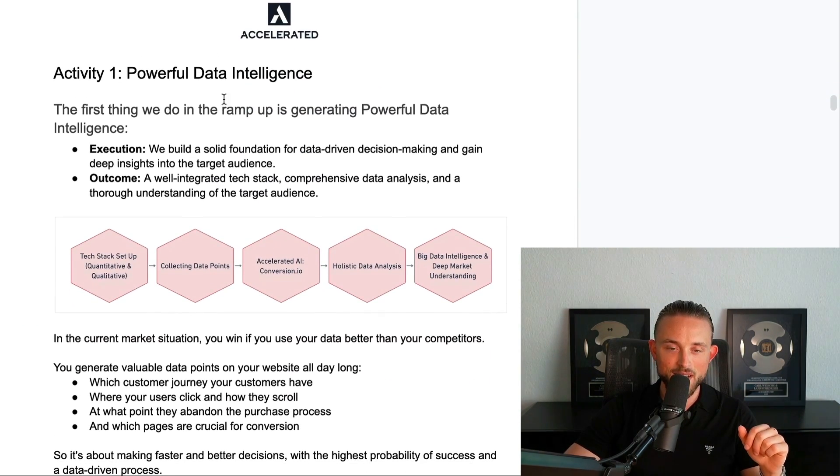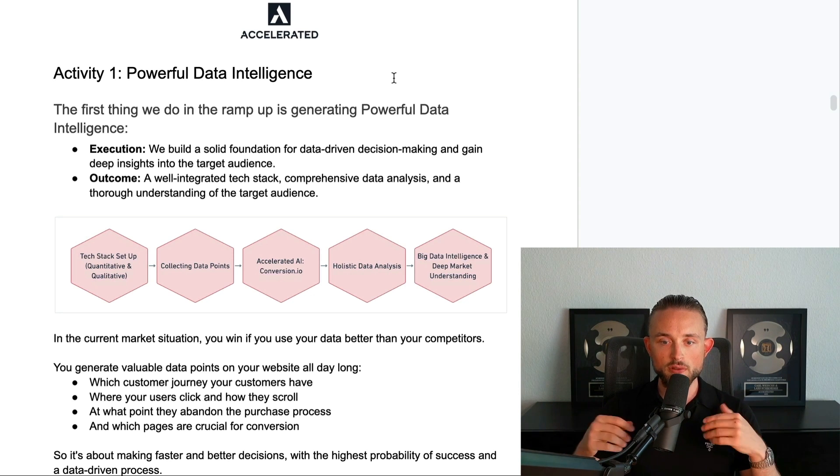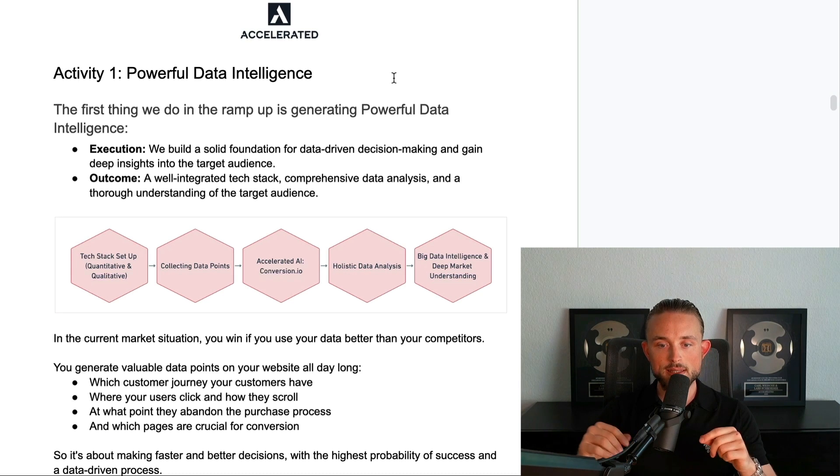Activity number one is powerful data intelligence. The first thing we do in any ramp-up is generating powerful data intelligence. The execution is that we build a solid foundation for data-driven decision making and gain deep insights into the target audience. The outcome of the first step is a well-integrated tech stack, a comprehensive data analysis, and a thorough understanding of the target audiences.